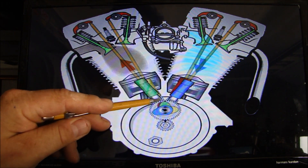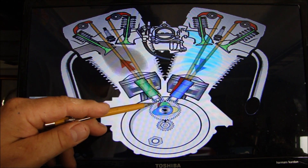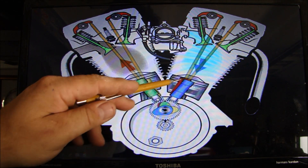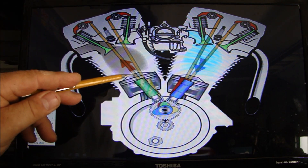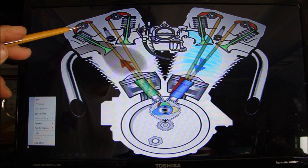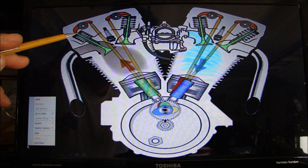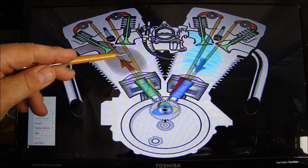When the camshaft rotates, it pushes up on the lifter. The lifter pushes up on a pushrod, the pushrod pushes up on a rocker arm, the rocker arm rocks in the center and pushes a valve open. That valve will be either the exhaust valve or the intake valve.